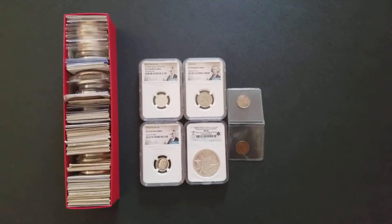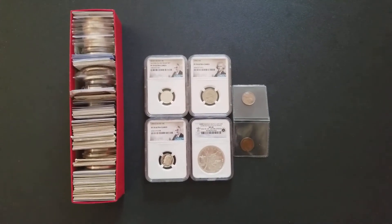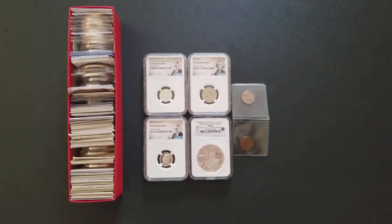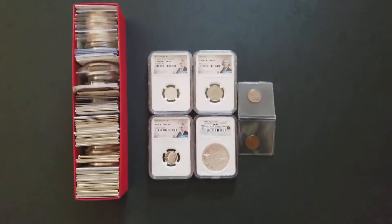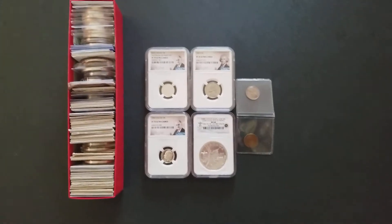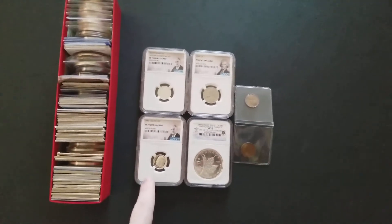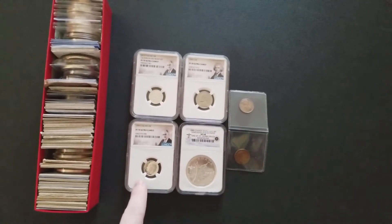Okay, ladies and gentlemen, Sean here, swinging back by for a couple minutes. I had these coins that I've had for a while, and I wanted to share these with you.